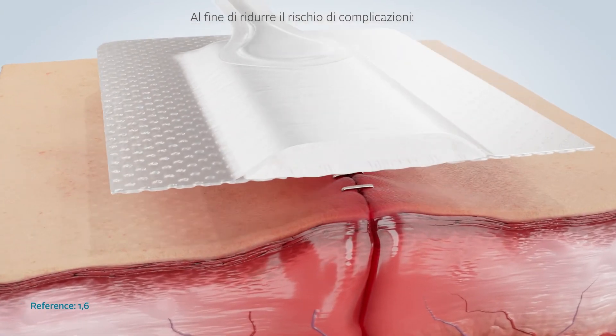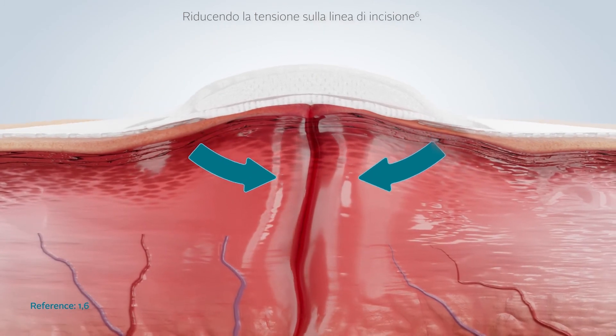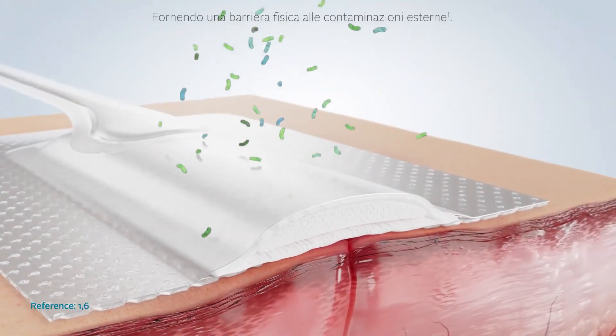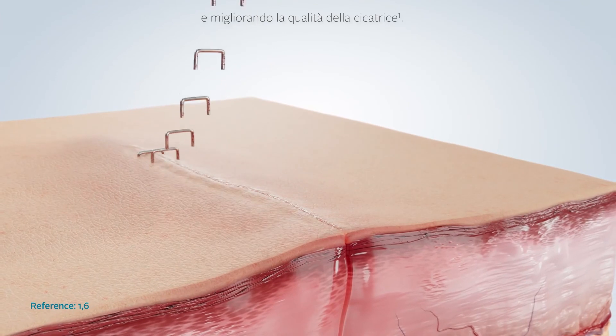In order to reduce the risk of surgical site complications by reducing incision line tension, decreasing oedema, improving lymphatic drainage, providing a physical barrier to external contamination, and improving scar quality.